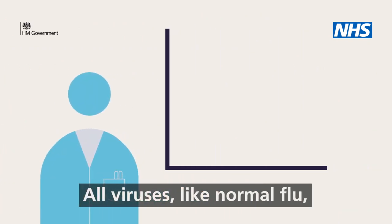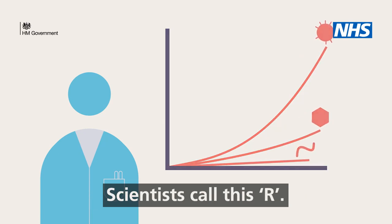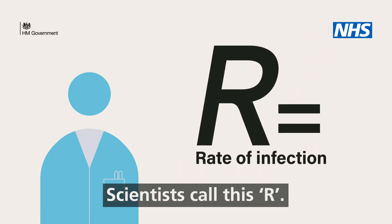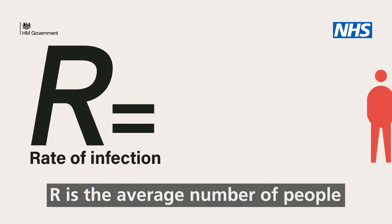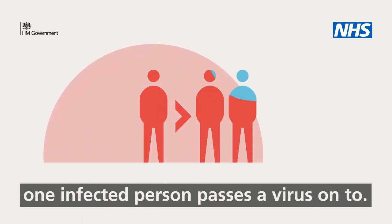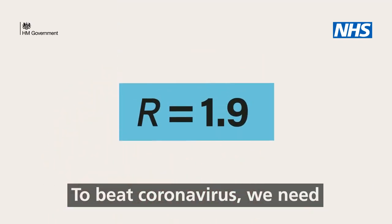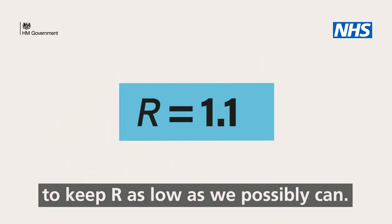All viruses, like normal flu, have a rate of infection. Scientists call this R. R is the average number of people one infected person passes a virus on to. To beat coronavirus we need to keep R as low as we possibly can.